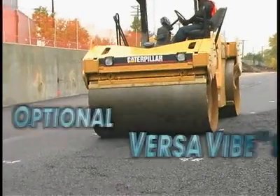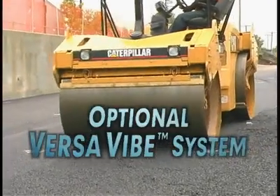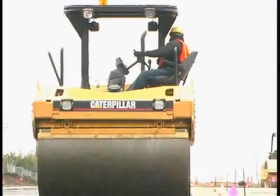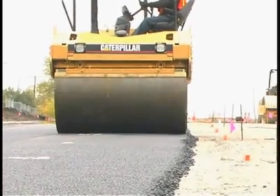The optional VersaVibe vibratory system gives the contractor the ability to work in both high-amplitude and high-frequency applications using the same machine.